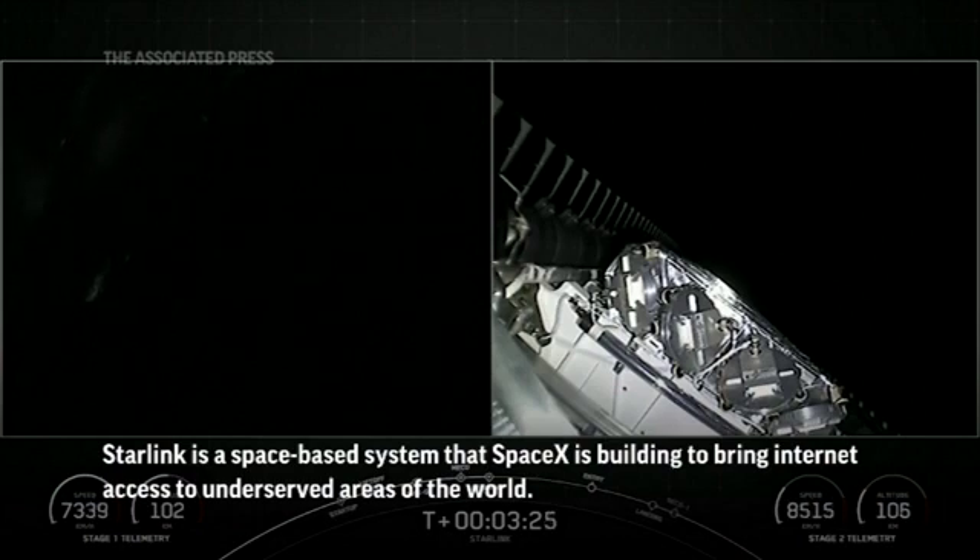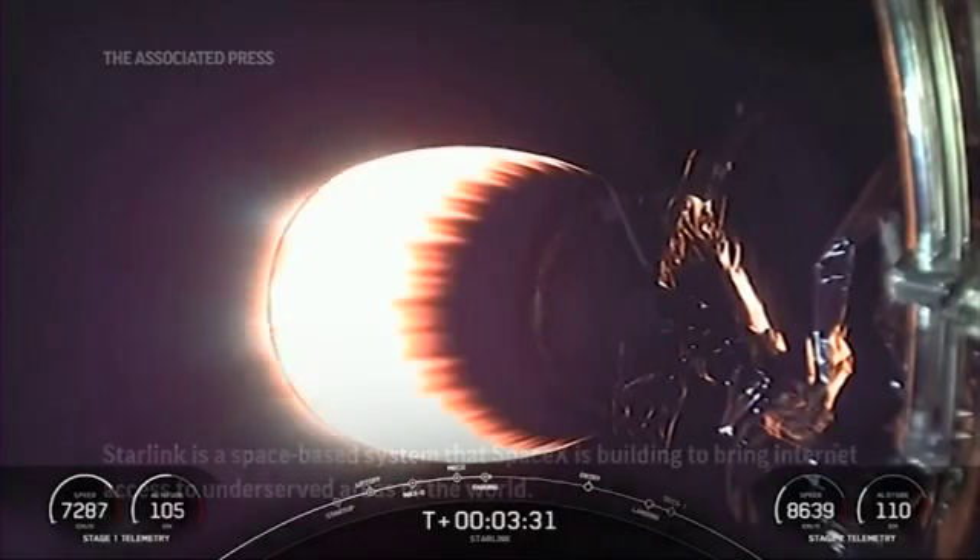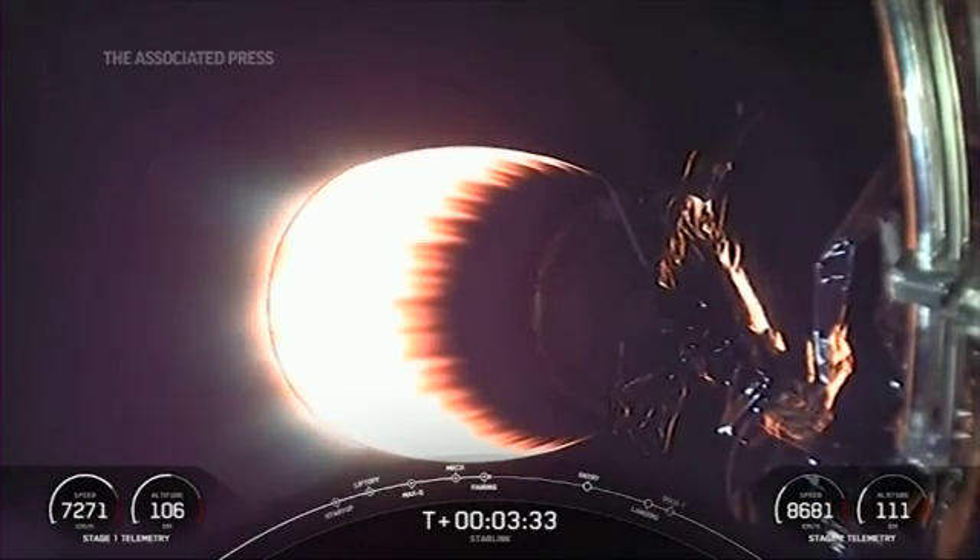And there you can see on your right-hand screen that the fairing has deployed. Today marks the fourth flight for one fairing half and the fifth flight for the other fairing half.